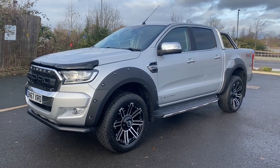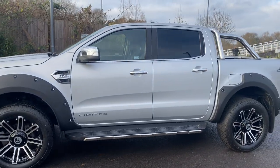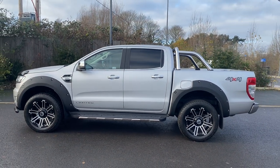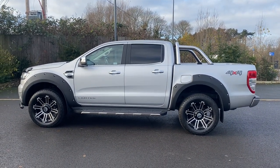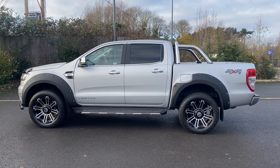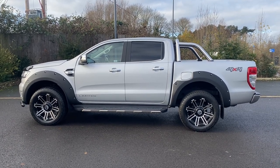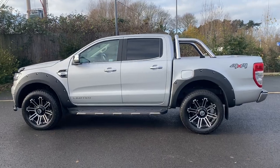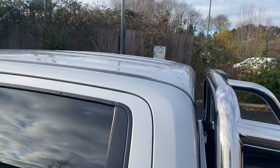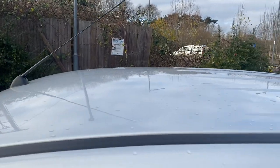It's one owner from new, it has covered 28,000 miles. I'm pretty sure it's XLX Auto Lease, if not it'll be Ford Leasing themselves. Great all-round condition — it isn't a truck that's been used heavily from a commercial basis at all. I'd suggest it's just been used from a personal point of view, and condition-wise there's not a lot to really point out to you.